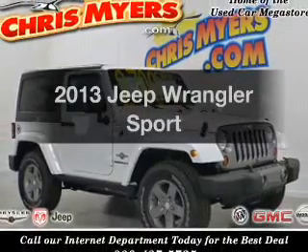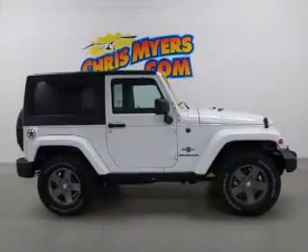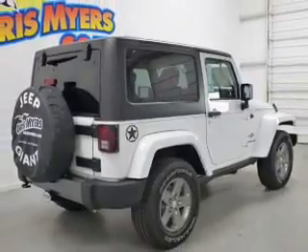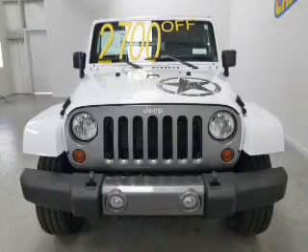Get noticed in this 2013 Jeep Wrangler. If you're looking for an automobile with great attributes, look no further. The powertrain includes four-wheel drive with a solid six-cylinder engine connected to a smooth shifting transmission. Anti-lock brakes help you bring your vehicle to a safe stop.